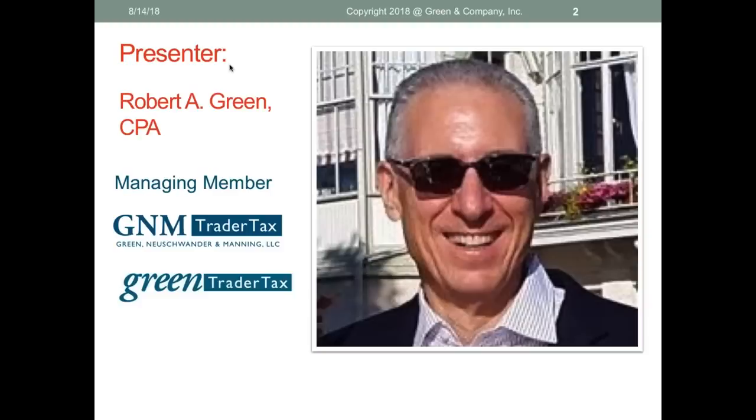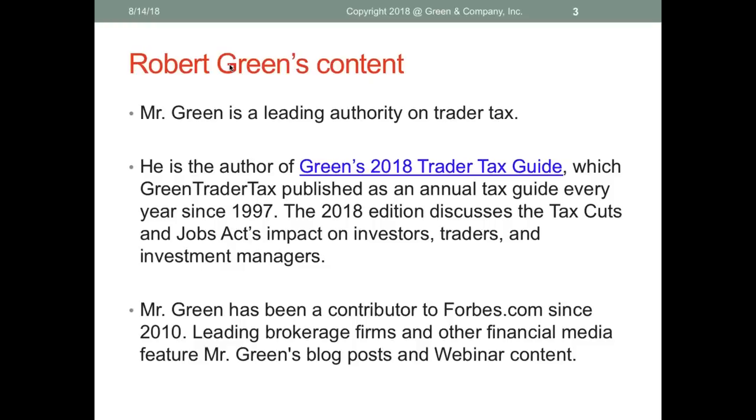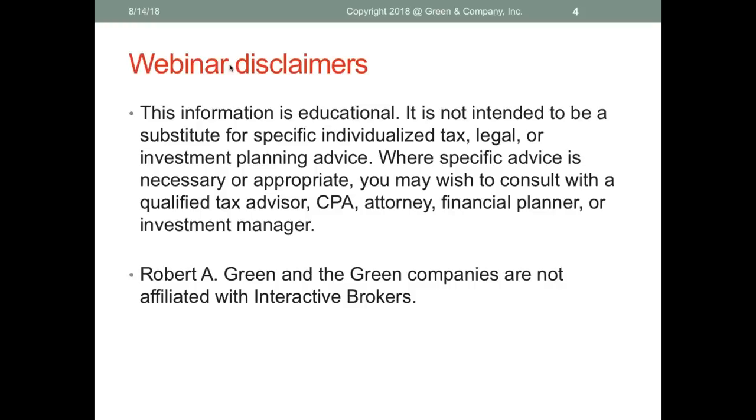I'm Robert A. Green, a certified public accountant, CPA. I'm managing member of GNM Trader Tax — Green, Neuschwander, and Manning, LLC — and CEO of GreenTraderTax, our website and content company. People consider me a leading authority on trader tax. I'm the author of Green's 2018 Trader Tax Guide, published every year since 1997. The 2018 edition discusses the Tax Cuts and Jobs Act impact on investors, traders, and investment managers. The regulations for the qualified business income pass-through deduction just came out last week, and I have a blog posting tomorrow about how it affects traders. I'm also a contributor to Forbes magazine.